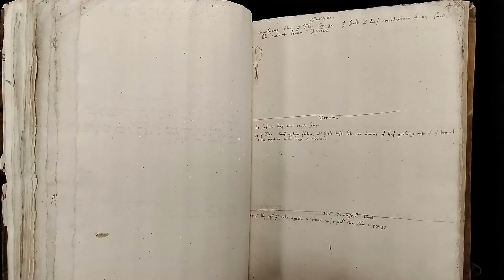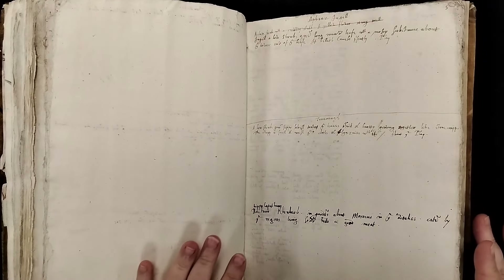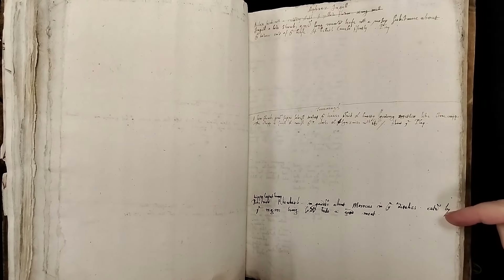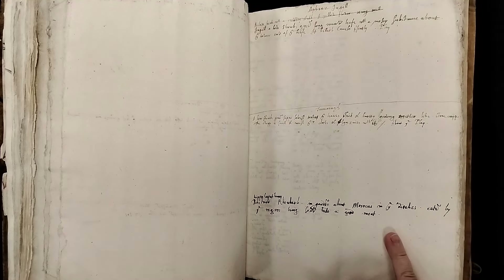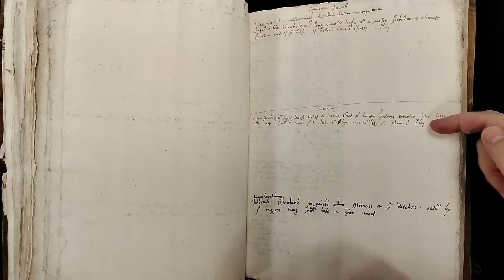So before it was bound like this, I imagine it was actually being carried by someone who had it folded up and was writing in it as they went. We can see there are different writing periods because we have different ink here — this ink is a very different ink from that up here. So maybe he added a little note there.